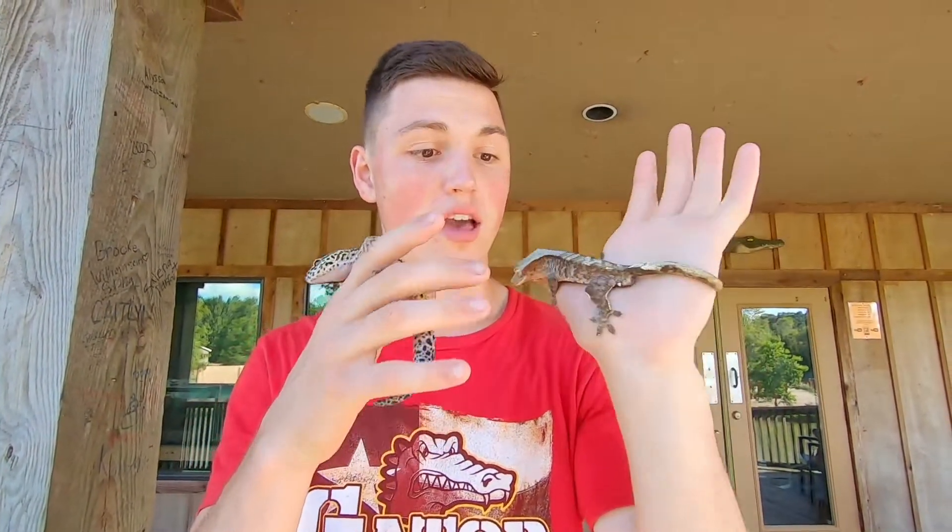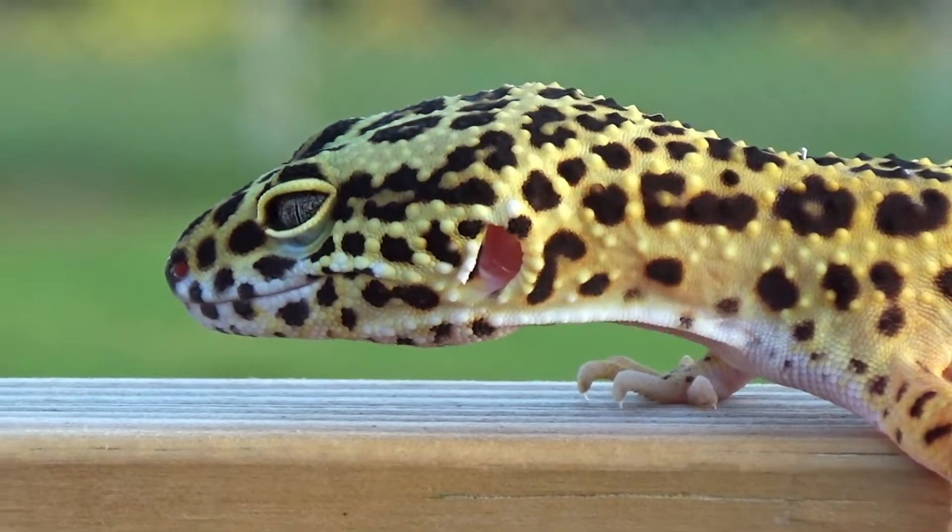Geckos, unlike a lot of lizards, actually have really fine velvety scales, so they're much softer than other lizards that are gonna be rough and scaly and kind of not as fun to hold as geckos are.